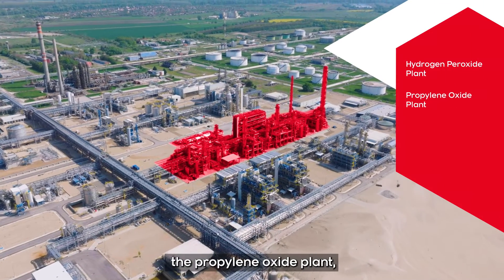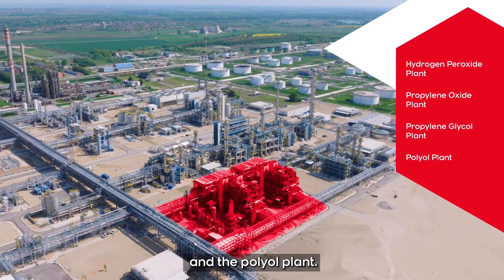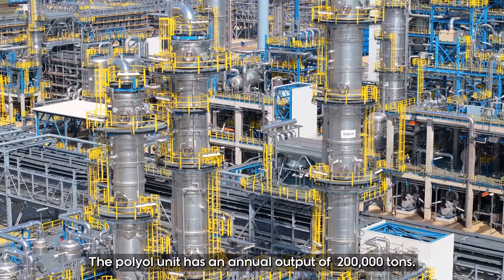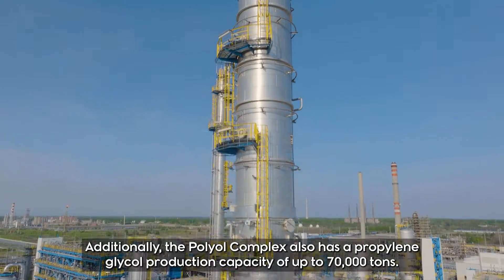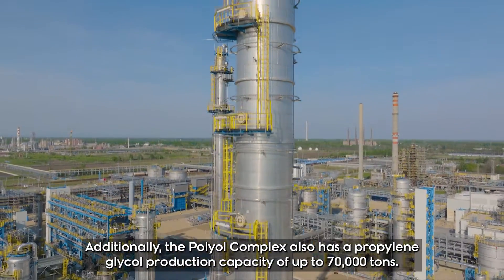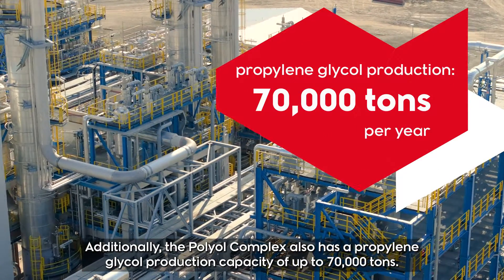The Polyol Complex consists of the following units: the hydrogen peroxide plant, the propylene oxide plant, the propylene glycol plant, and the polyol plant. The polyol unit has an annual output of 200,000 tons. Additionally, the complex has a propylene glycol production capacity of up to 70,000 tons.